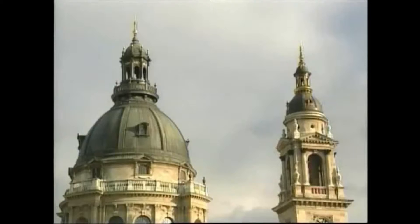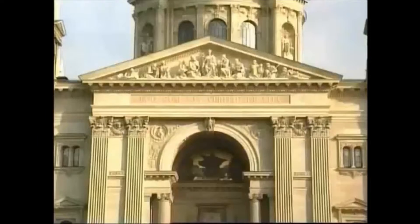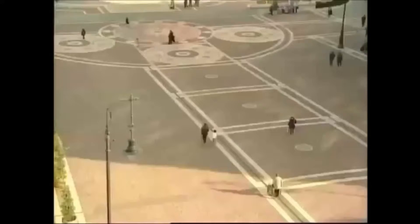St. Istvan Basilica, right in the center of Budapest. St. Istvan Square, the beautiful square in front, was being used as a car park, which was rapidly becoming an eyesore.